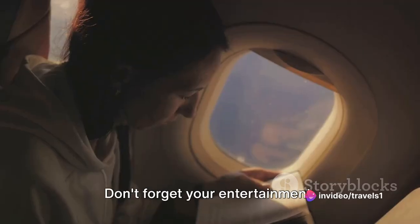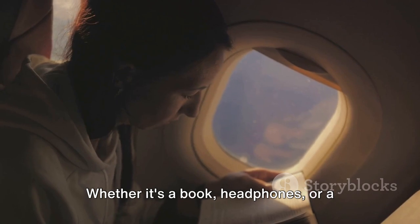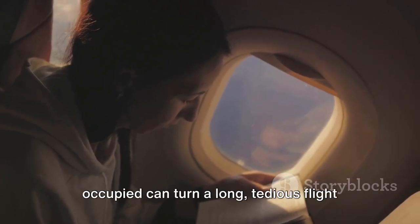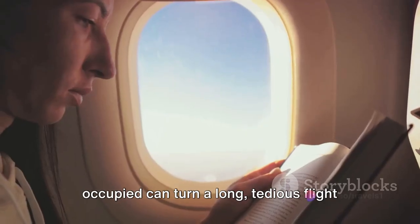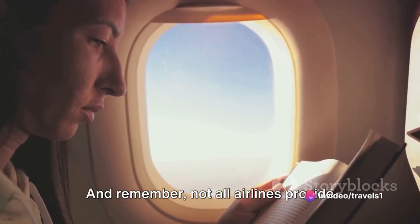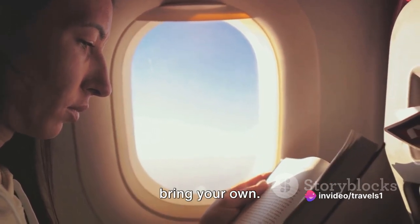And now for our 10th tip: don't forget your entertainment. Whether it's a book, headphones, or a tablet, having something to keep you occupied can turn a long, tedious flight into a relaxing escape. And remember, not all airlines provide in-flight entertainment, so it's best to bring your own.